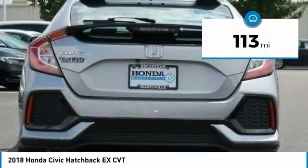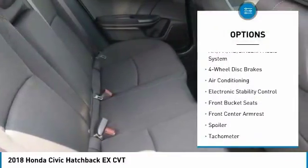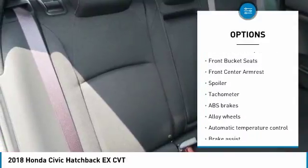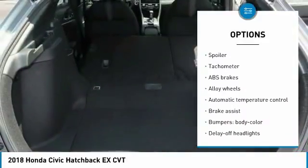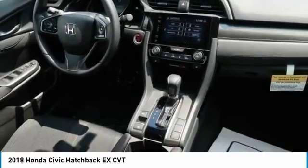Here are some of this vehicle's great options: air conditioning, dual airbags, power steering, alloy wheels, four-wheel disc brakes, electronic stability control, fog lights, power windows, security system, rear window defroster.